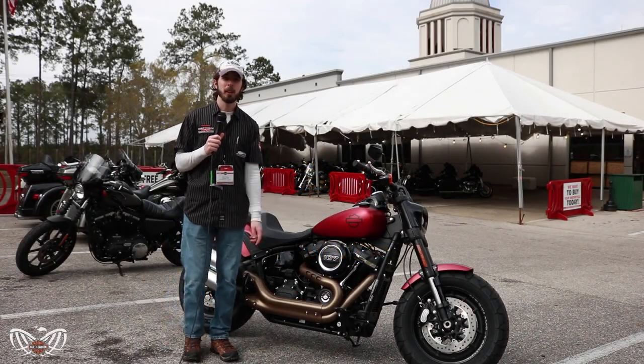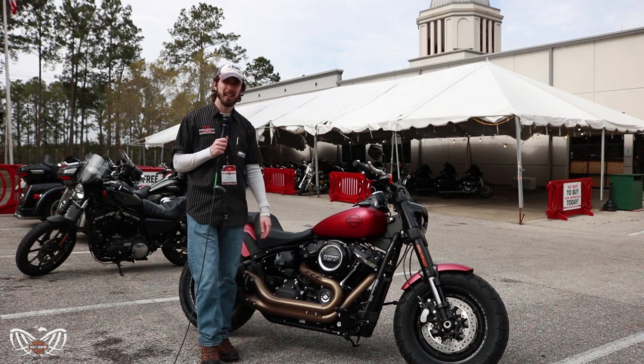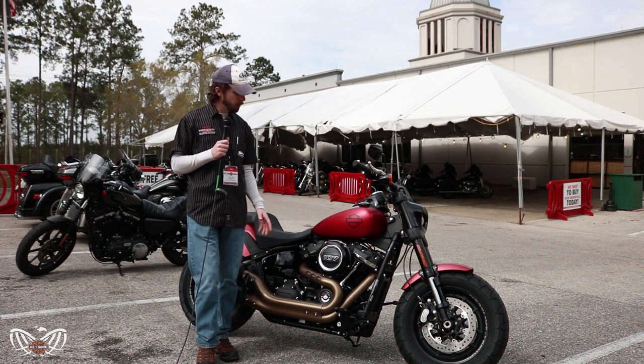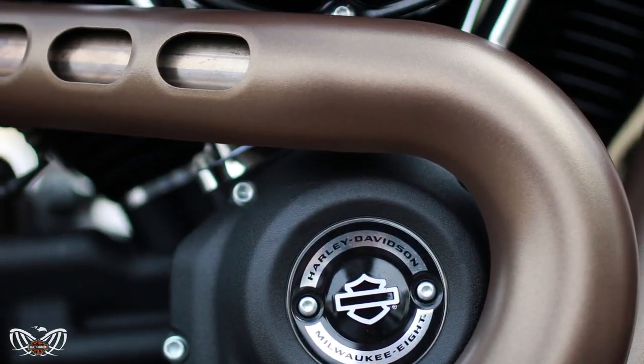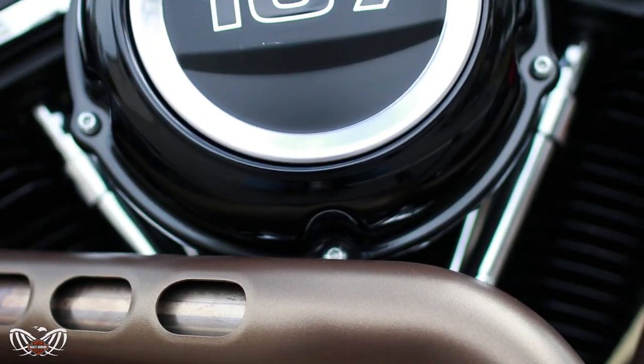Hi, this is Chris from Tallahassee Harley-Davidson here with this beautiful 2019 Fat Bob in Wicked Red Denim. The Fat Bob is available with the Milwaukee 8 engine in either the 107 or 114 displacement.